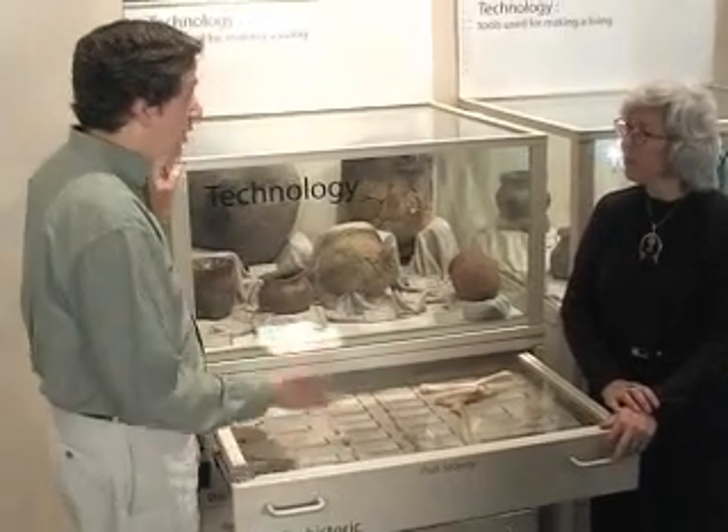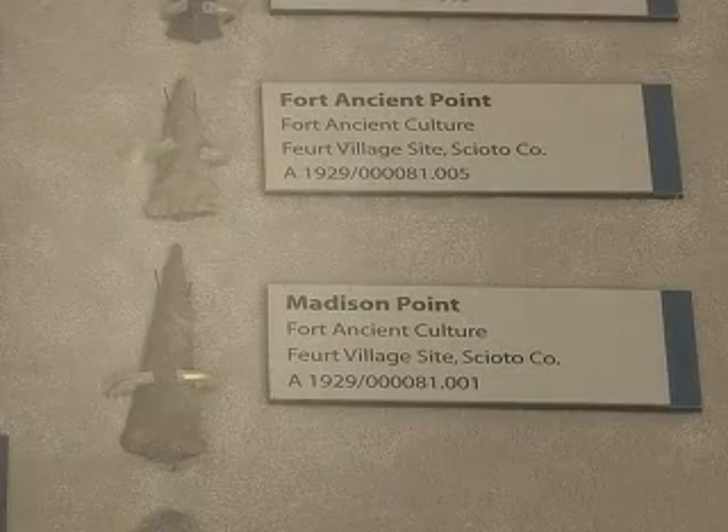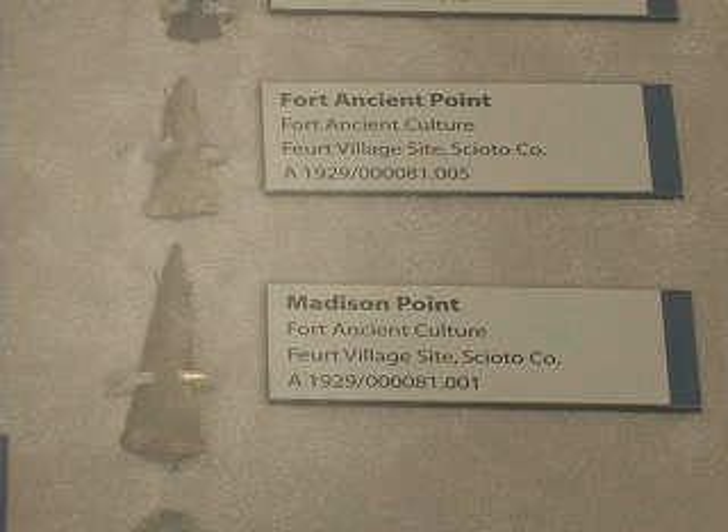Ancient Ohioans were blessed with a variety of flint sources, including Flint Ridge Flint, a beautiful rainbow-colored flint, which we still recognize as Ohio's official gemstone.